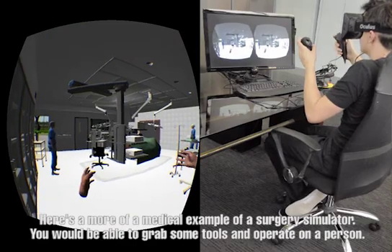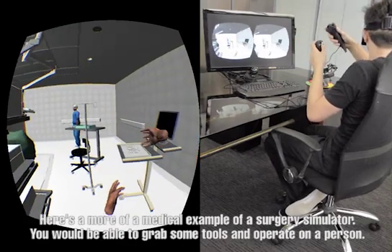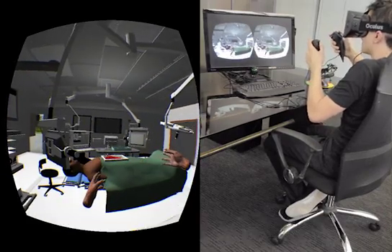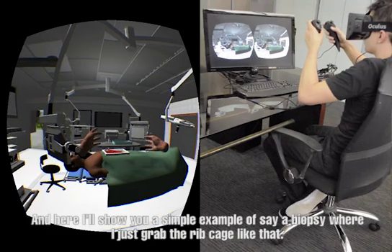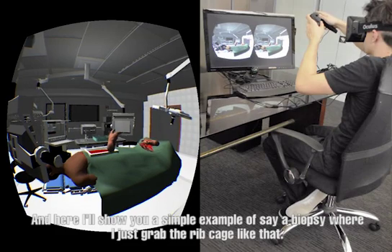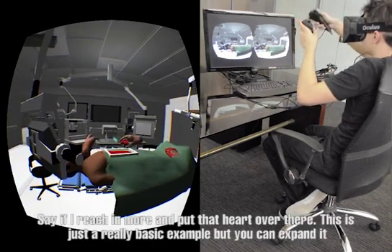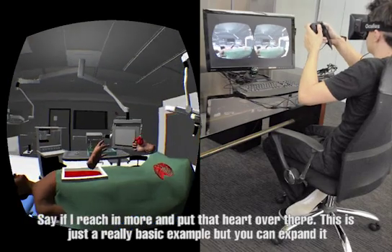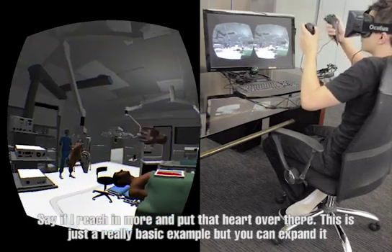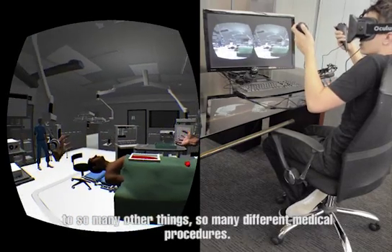Here's more of a medical example of a surgery simulator. For example, you'd be able to put up some tools and maybe operate on a person. Here I'm going to show you a simpler example — a biopsy — where I'm going to grab a part here like that, and place that part over there. This is just a really basic example, but you can expand it to so many more other things, so many different medical procedures.